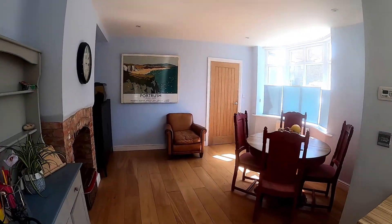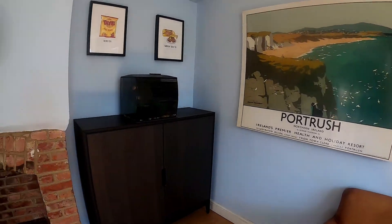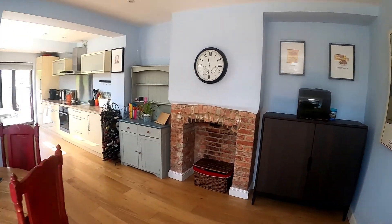The lovely large bay window lets all that natural light flood in, and the brick fireplace is a great feature of this room.